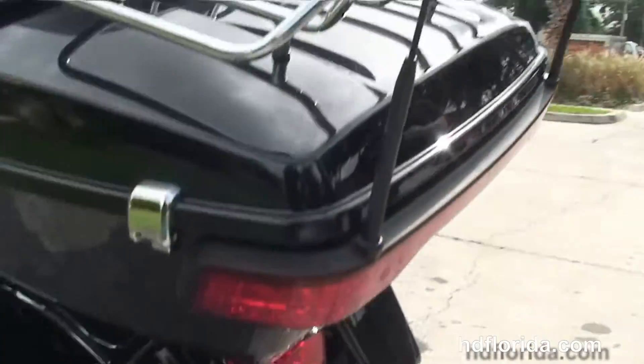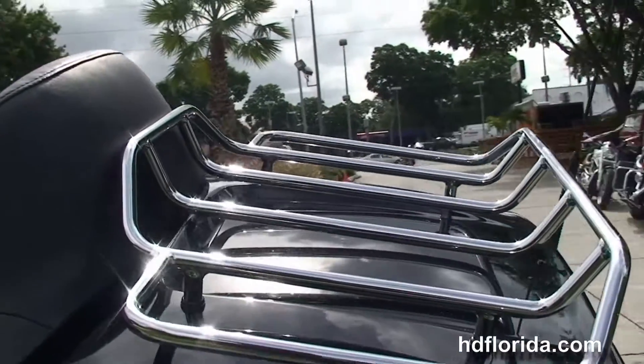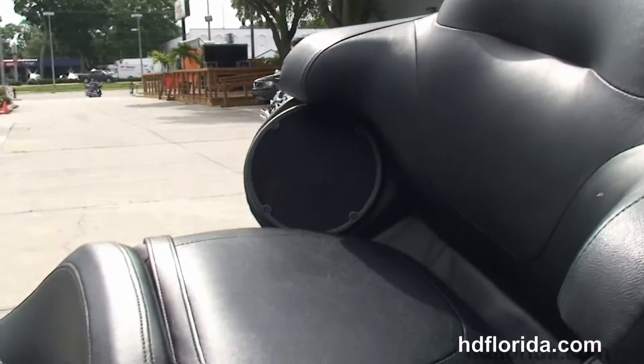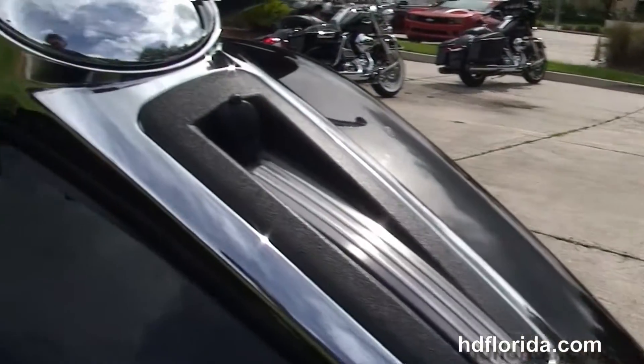You've got the all-new redesigned king tour pack with premium chrome luggage rack, new hinges, one-touch latches, and inside a secondary 12-volt power supply and extended passenger area.